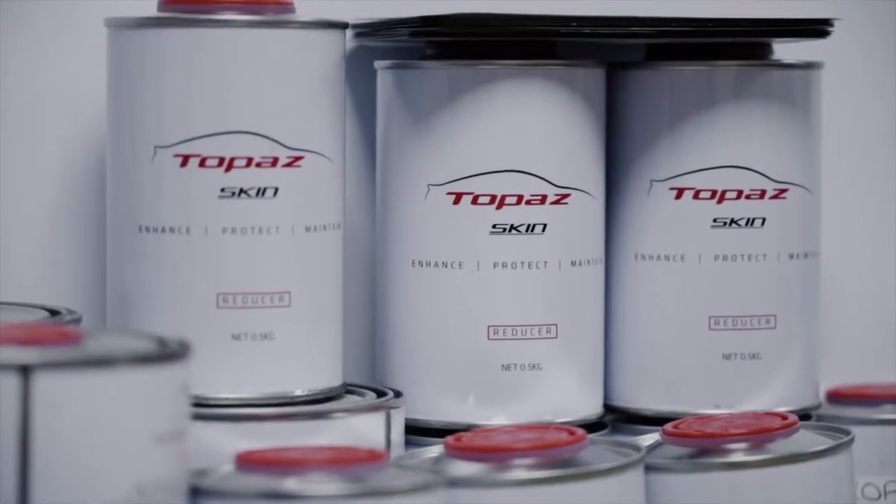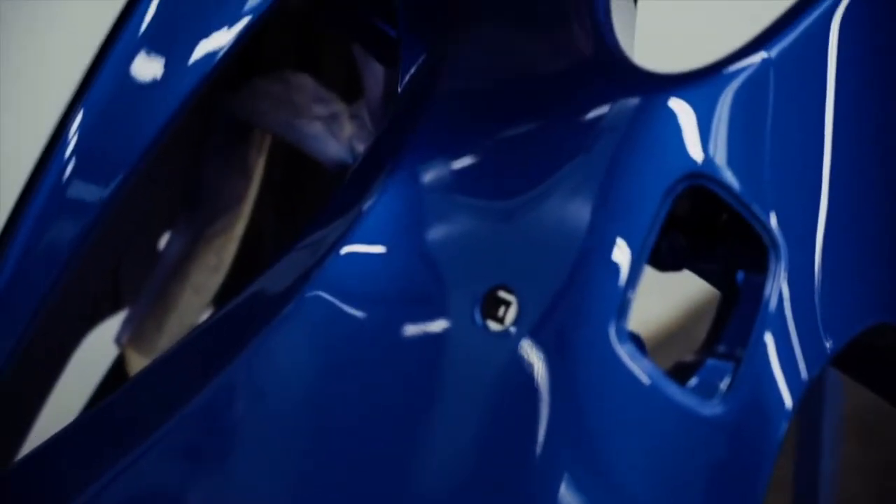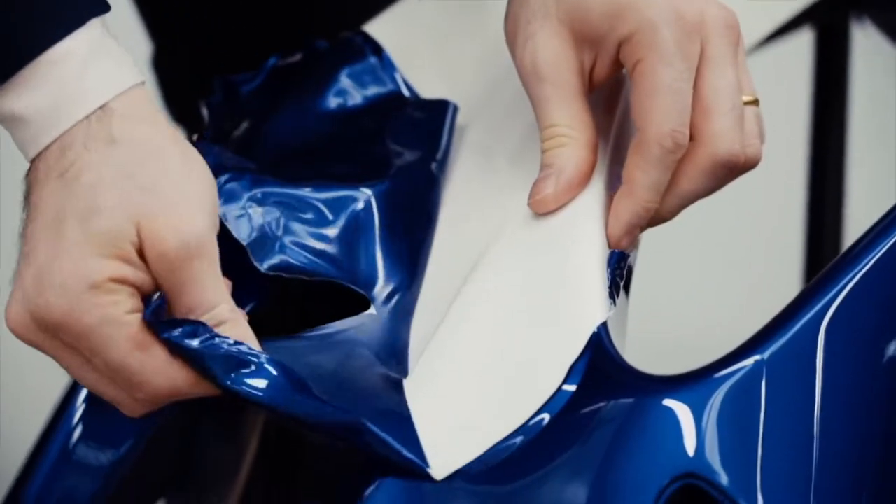Today we're talking about a partnership. There's a new product called Topaz Skin. Nabil, what is it? What's the new thing that everyone's talking about? Topaz Skin is a peelable paint — essentially a paint that goes onto the car that you can take off.